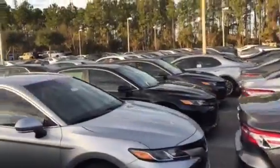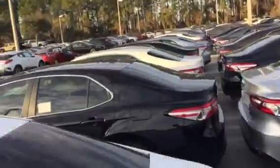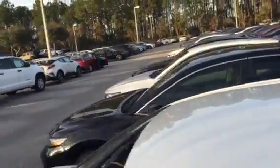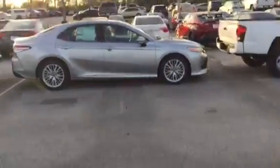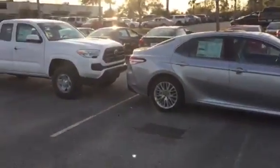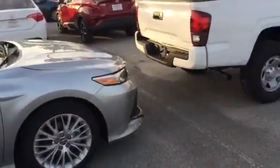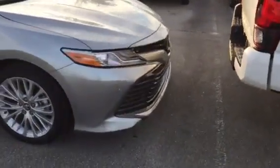Plenty of colors are available as you can see — black, white, silver, gray, blue, red. Whatever Toyota makes, we have it. We have all the colors available. Here's a silver XLE that actually just got off the truck.